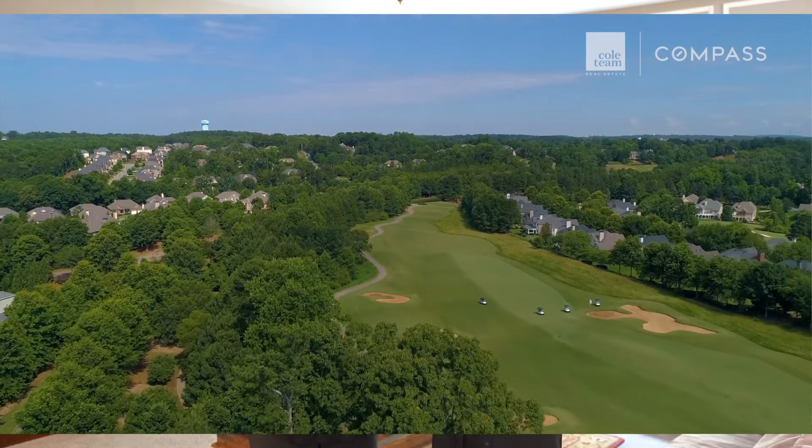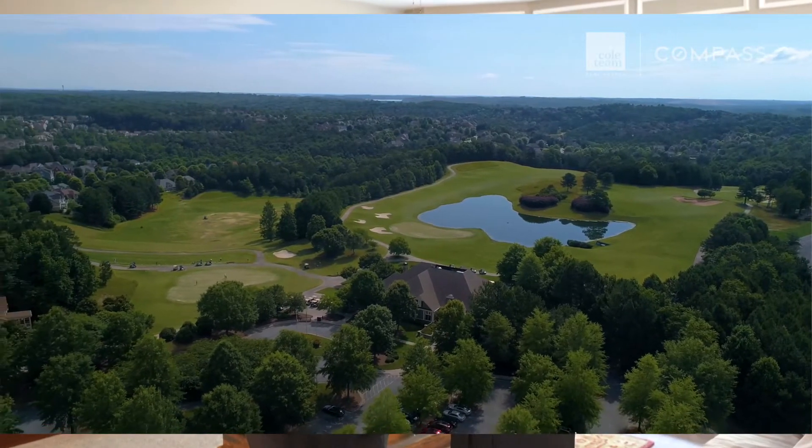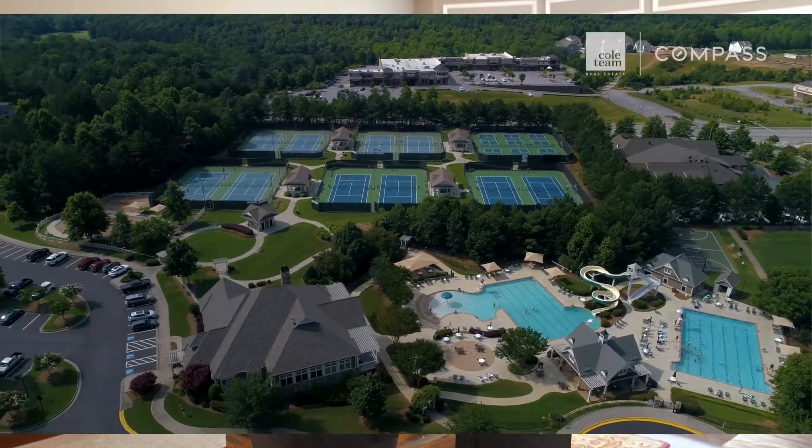Welcome to 5413 Lansdowne Court. I am Stephanie and this is Mary Ellen and we are the Cole team with Compass. We are excited to show you this house. It is located in Windermere Gulf Village, which is within walking distance of the driving range, the pro shop, the restaurant — everything. The swim, tennis, all kinds of stuff. Ideal location. So check it out with us.